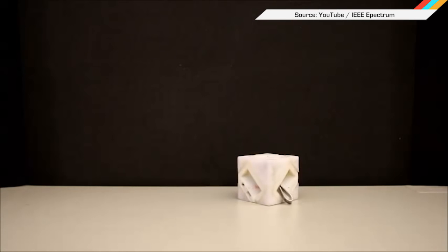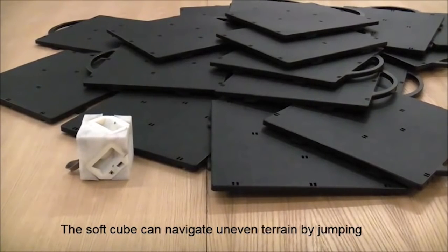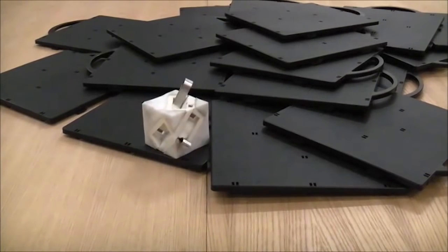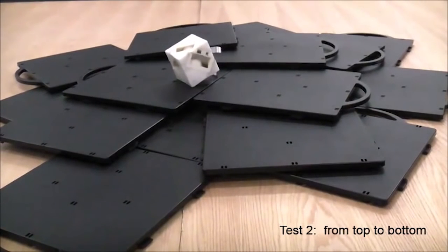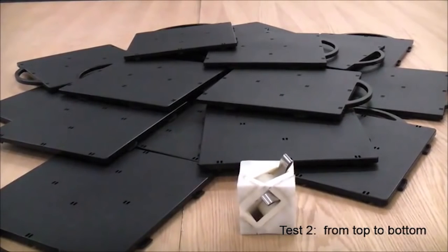MIT researchers are thinking a little smaller, with a robotic cube capable of jumping over obstacles using a series of motorized metal springs. Each of the springs is anchored to one of a pair of motors inside the cube; as the motors turn, the other end flicks out from the cube and launches it into the air like a tiny mechanical pole vaulter. The researchers hope to eventually add stronger motors and miniature cameras, allowing swarms of these machines to spring their way over rough terrain as mobile sensor networks.